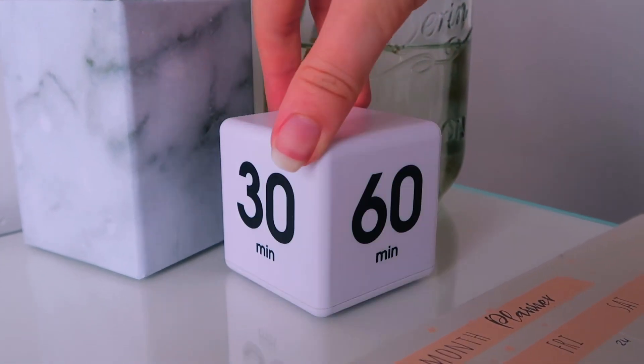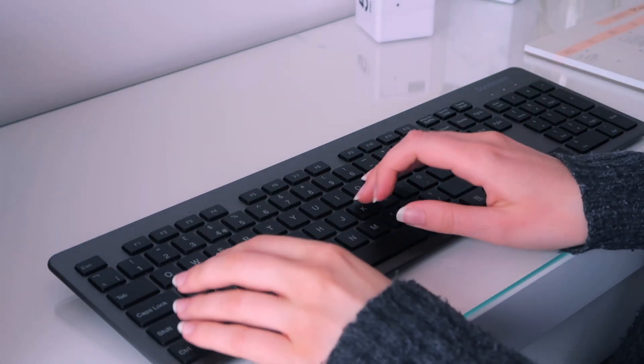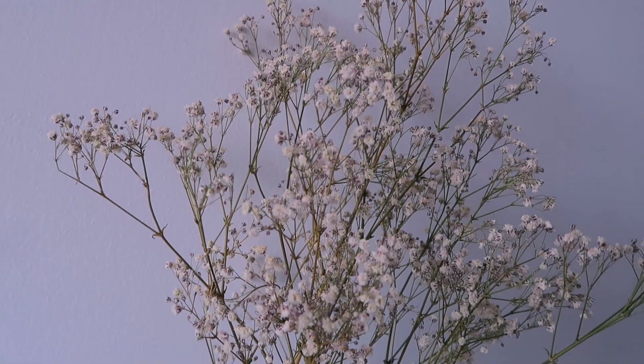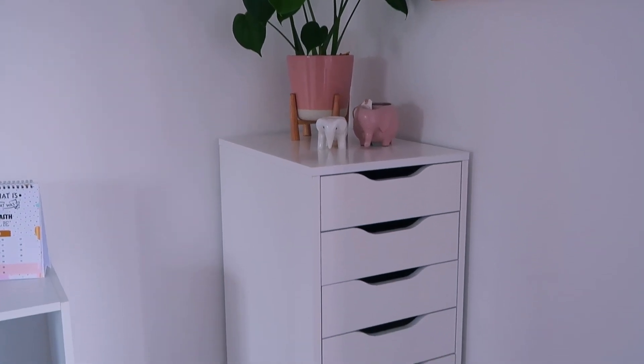I have my time cube here too. Whenever I feel unmotivated or overwhelmed with work I need to do, this is a lifesaver for getting me started and building a bit of momentum. I have my favourite flowers in this little jar and usually there's a cup of tea sitting somewhere too.